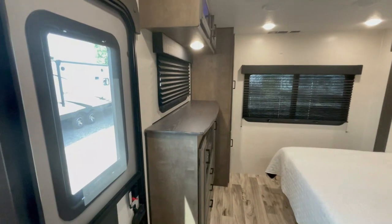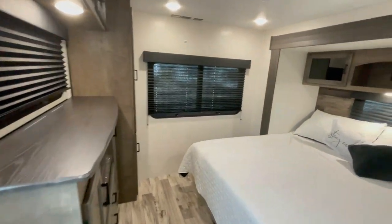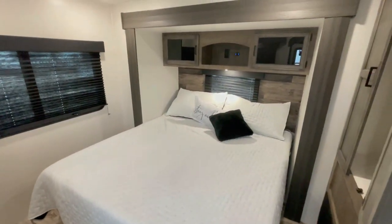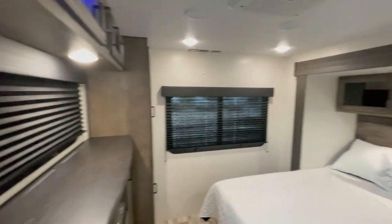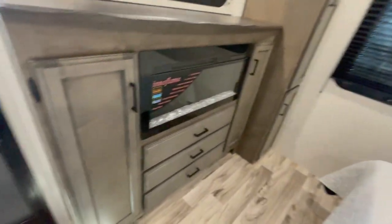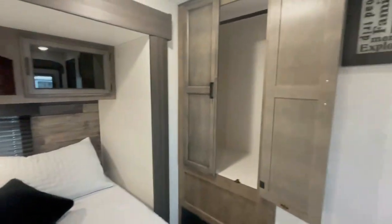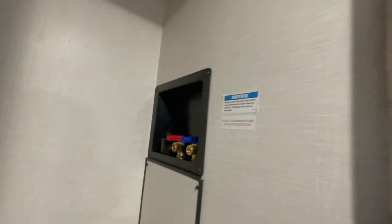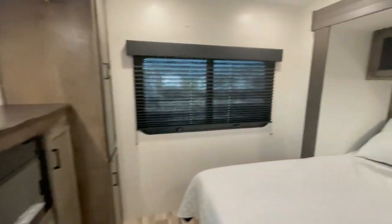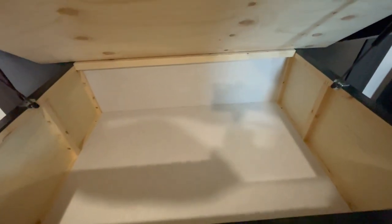Moving towards the master bedroom, you'll first notice there is another door that leads straight in and out of the bedroom. You will find a luxurious queen-sized bed surrounded by smart storage solutions and charging stations for your devices. It's also got a 5,000 BTU fireplace, a large wardrobe closet that's prepped with a washer-dryer hookup, and if you're looking for even more storage, just lift the bed up and you get even more underneath.